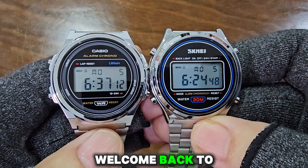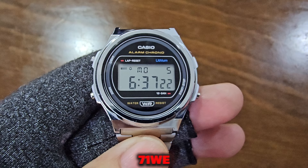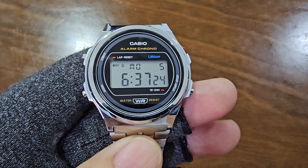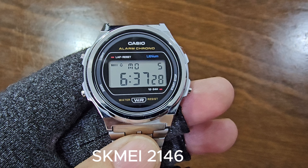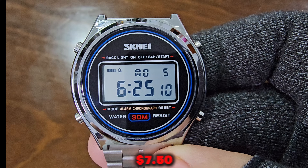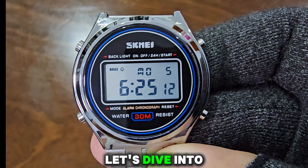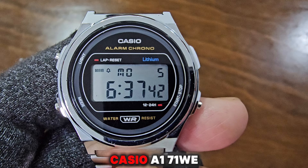Hello, everyone. Welcome back to the Frugal Watch Box channel. In today's video, we'll be comparing two iconic timepieces: the Casio A171WE, priced at $29, and the Scheme A2146, available for just $7.50. Let's dive into the details, starting with the Casio A171WE.